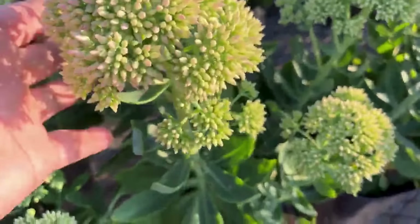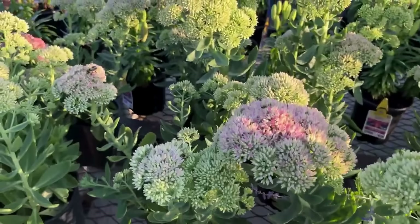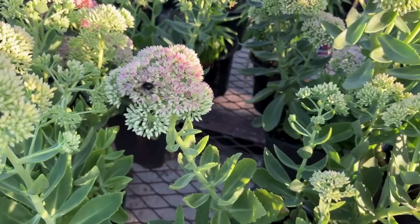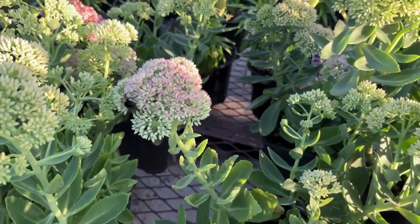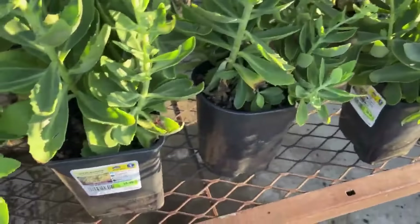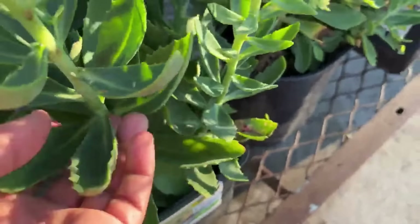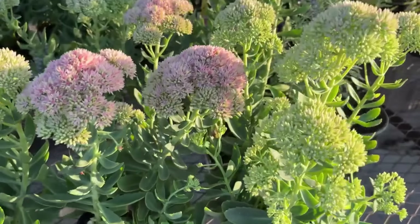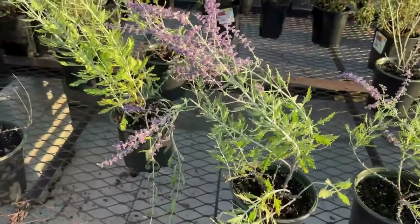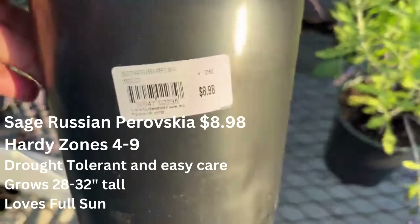I do enjoy having sedum in my garden because the blooms change to the fall colors and the pollinators love it — look at my bee friend here! It's great for the pollinators. Also, if you have a sedum or you're going to purchase one, you will see damage on the foliage — that's from the birds. They love to eat the foliage. It's also drought tolerant and loves the heat. I hardly ever water the sedums in my garden.